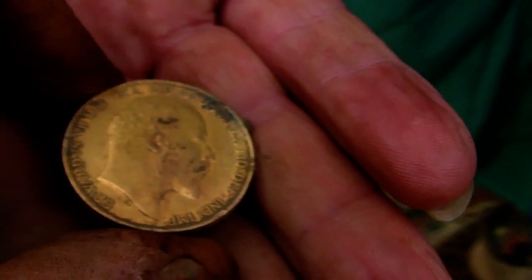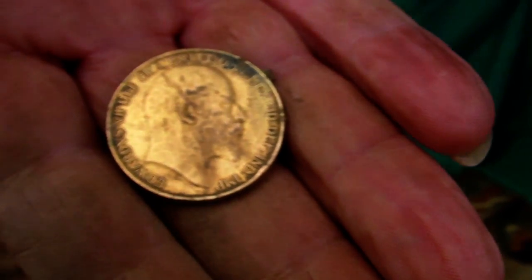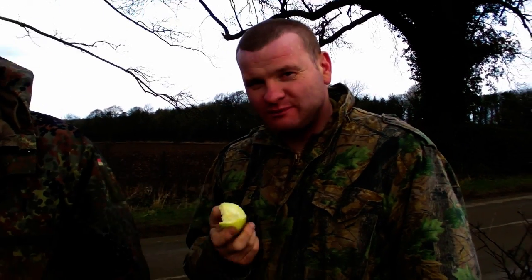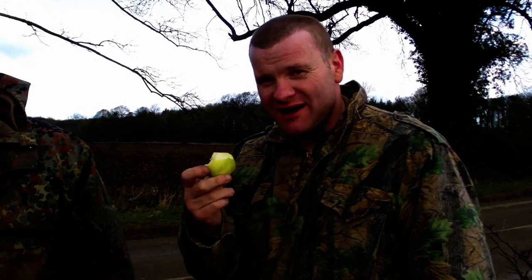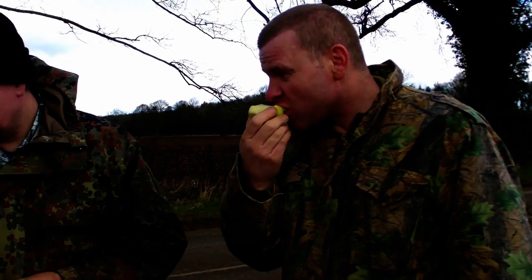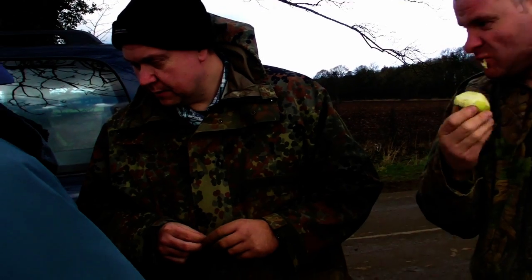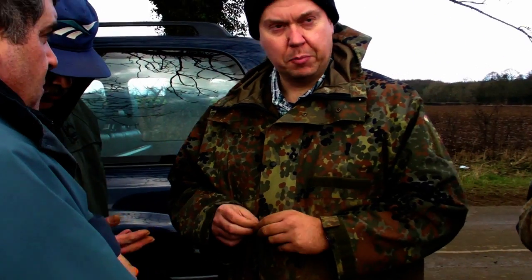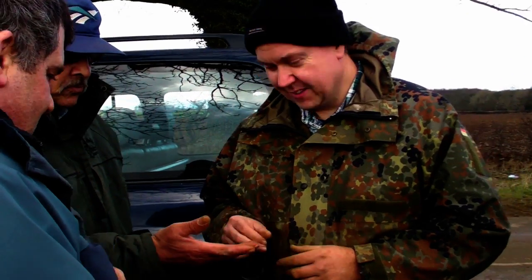It looks like it's been mounted in something hasn't it? It's massive that. Look at that. 16 gram, that should work. So it's double pound? Double sovereign - that's what I said isn't it? Harder two pounds. That's what I said even though I didn't know one existed.